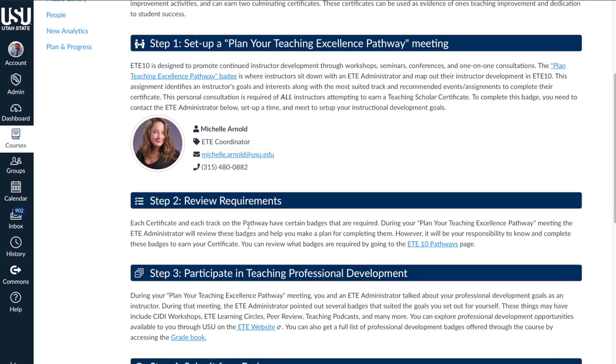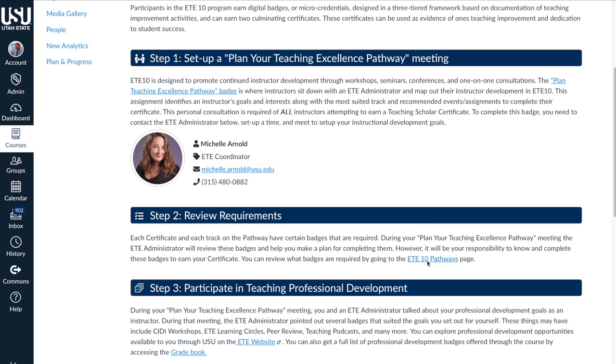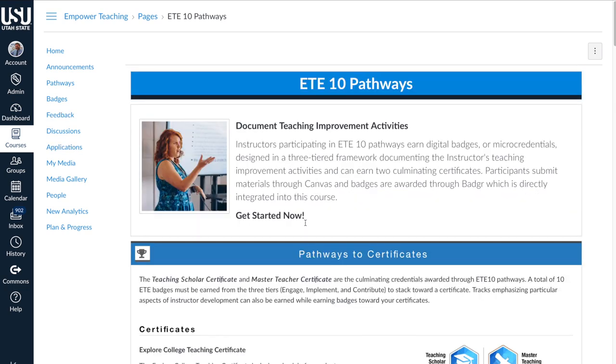They'll review the requirements, and then you'll participate by completing the badges — the badges being another name for the achievements that you'll earn. Let's click here on ETE 10 Pathways to discover the different pathways available to you through this journey.